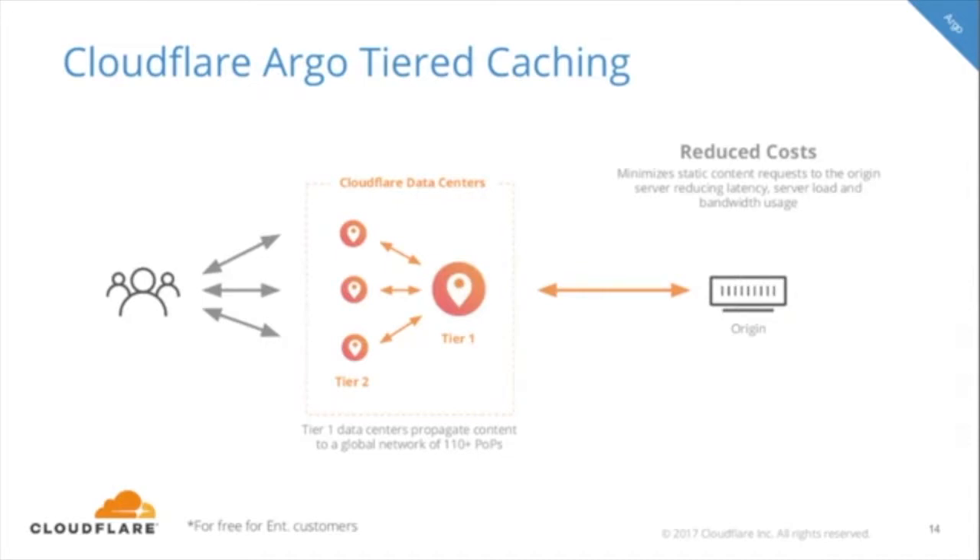Along with Argo is Cloudflare's Argo tiered caching. If you're a self-serve customer — free, pro, or business — and you enable Argo, you'll automatically get access to tiered caching. For Cloudflare enterprise customers, tiered caching is automatically available. Essentially, Argo's tiered caching technology uses tier-one Cloudflare data centers to propagate content to Cloudflare's global network of data centers. This minimizes static content requests to your server and reduces cost. By minimizing static content requests, origin servers experience lower loads and less bandwidth usage, and this can lower response latency both during cache purges and when delivering new static content updates.